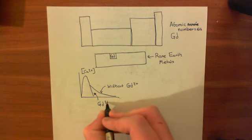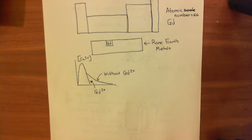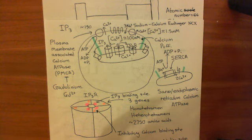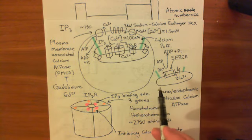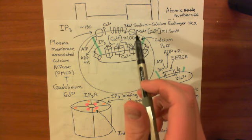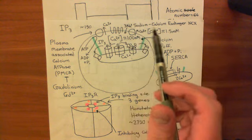So that's the first experiment: blocking the plasma membrane calcium ATPase with gadolinium eliminates the store-operated calcium entry component. The next experiment involves removing all extracellular calcium. We stimulate the cell with histamine but in a medium from which all calcium has been removed.